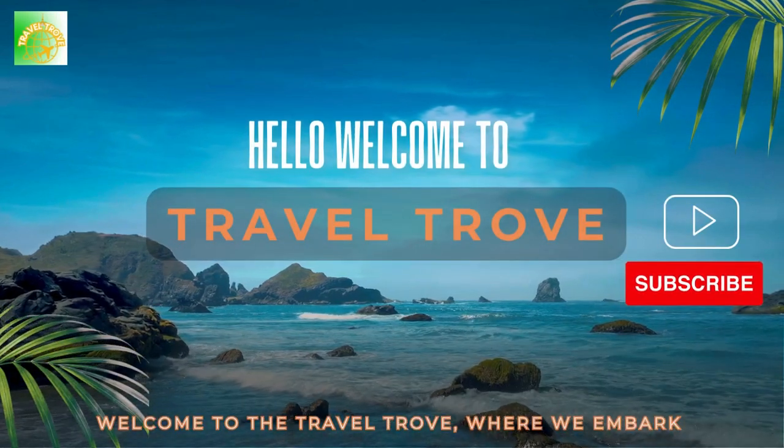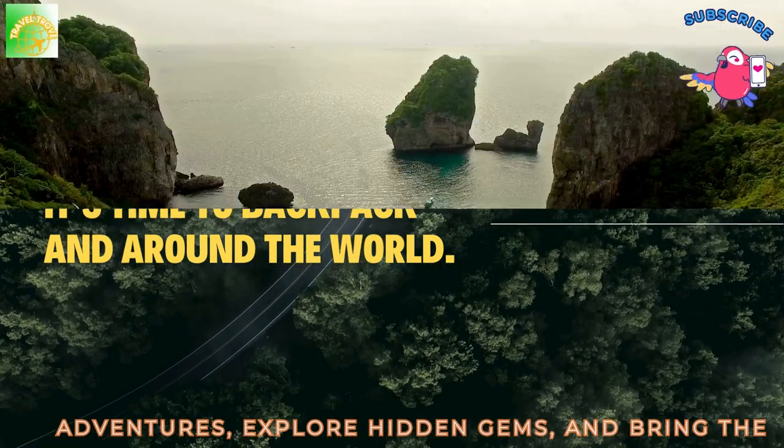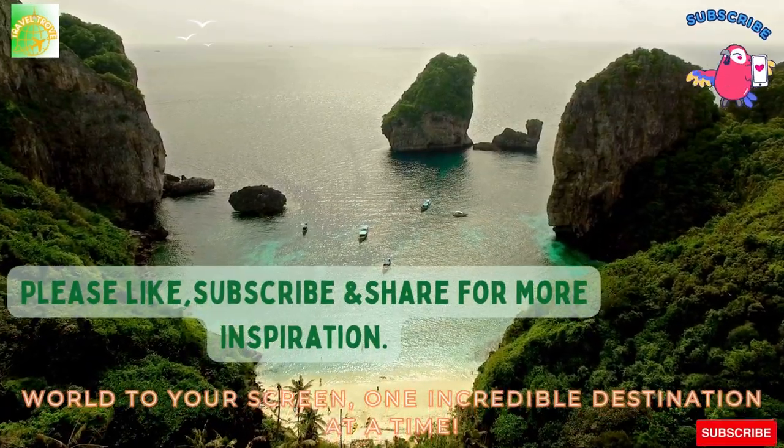Welcome to the Travel Trove, where we embark on adventures, explore hidden gems, and bring the world to your screen, one incredible destination at a time.